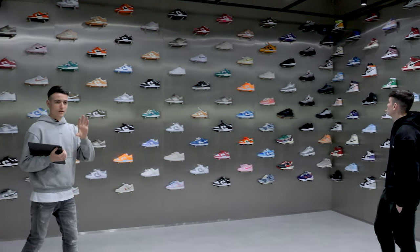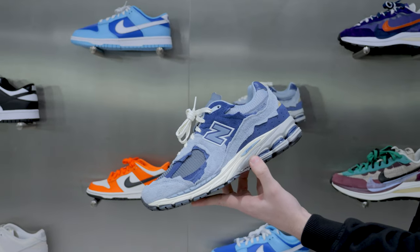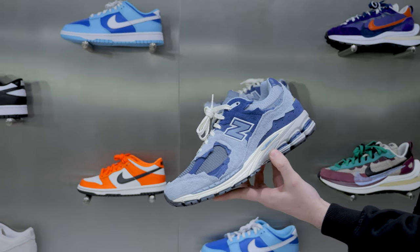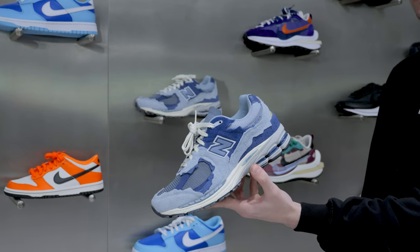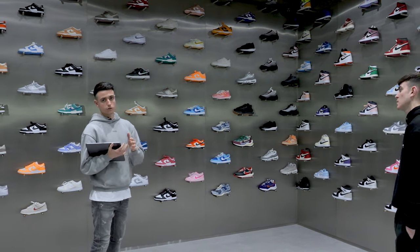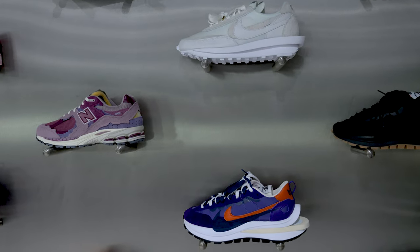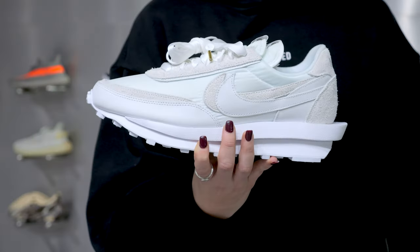Moving on, as well as the Dunks we also go into a little bit of New Balance. When I said earlier about Yeezys being popular in Glasgow alone, New Balance seems to be really popular in Manchester and Edinburgh as well, so we tend to focus our New Balance stock in those other stores to see how the demand is.